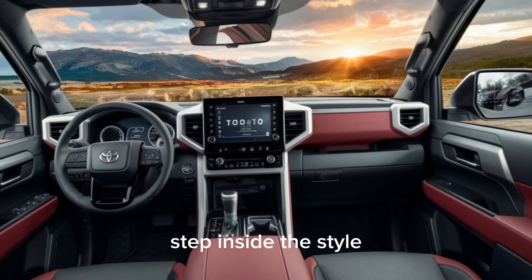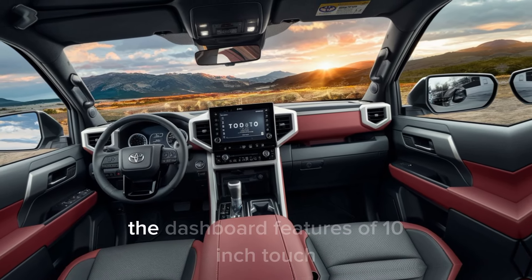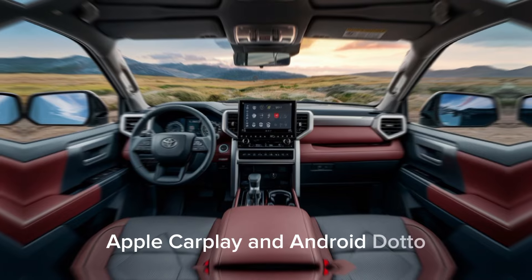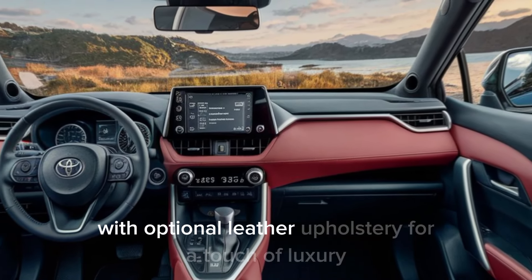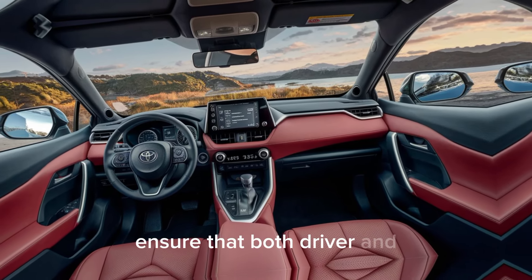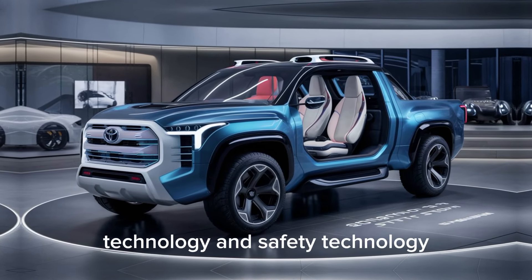Step inside the Stout and you'll be greeted by a spacious and tech-savvy interior. The dashboard features a 10-inch touchscreen infotainment system compatible with Apple CarPlay and Android Auto. The seats are ergonomically designed for comfort, with optional leather upholstery for a touch of luxury. Ample legroom and storage compartments ensure that both driver and passengers travel in comfort.